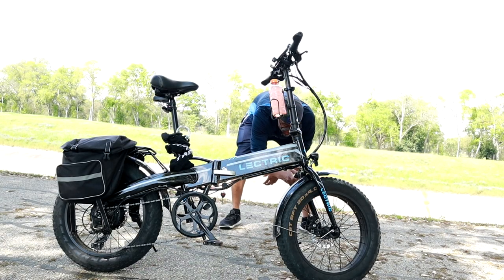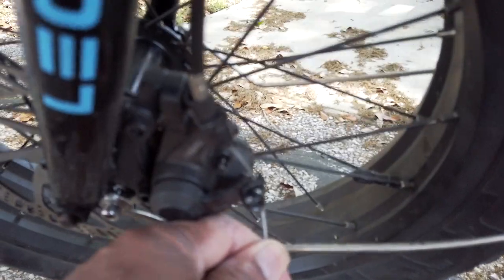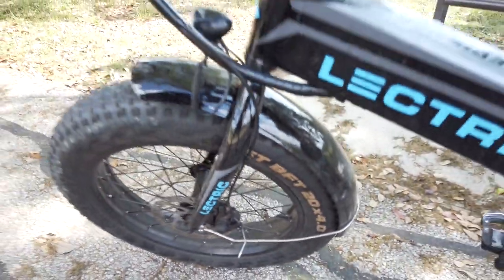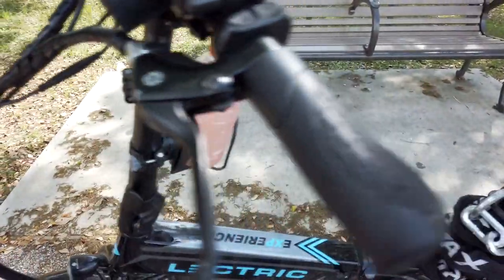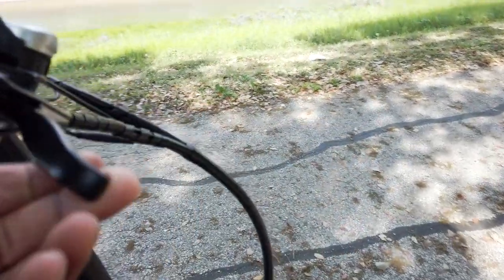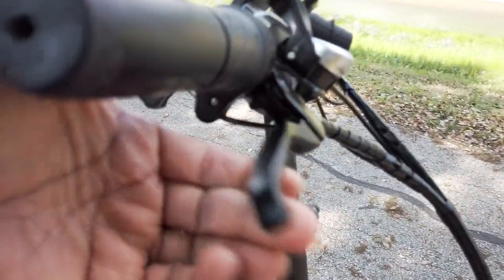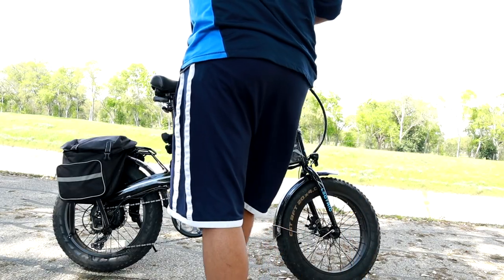Some issues I've had: I've had to adjust the brakes twice, which is no big deal — you just need an Allen wrench. You open it up, pull it tight, then lock it off depending on how much pressure you want. I have mine pretty tight, which gives me good stopping power — I can lock this thing up if need be. The other side is a little looser, so I must not have tightened it enough.